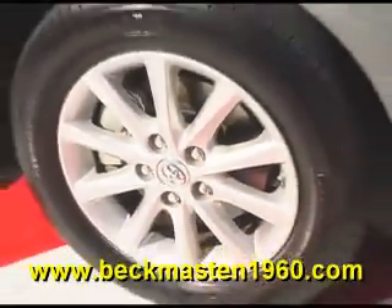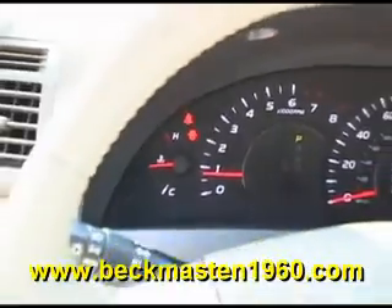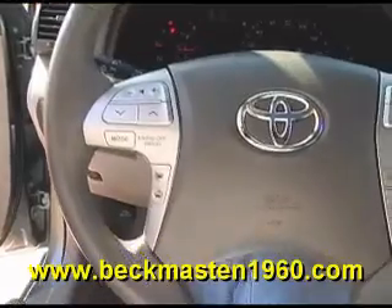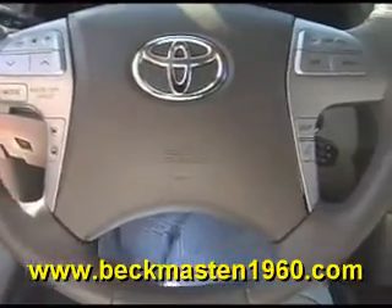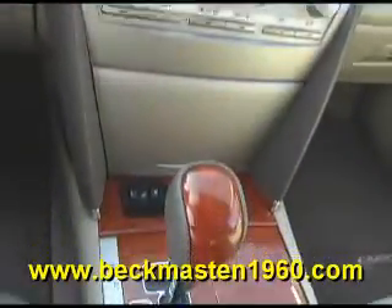It has steering wheel controls, a navigation system with backup camera and reverse sensors, dual AC controls, and a sunroof.